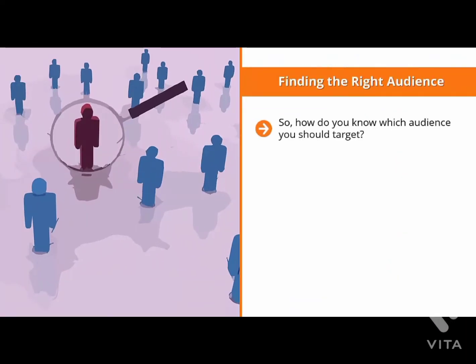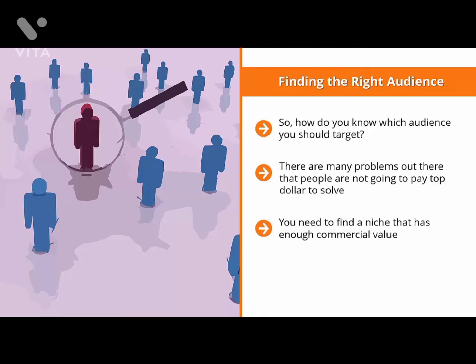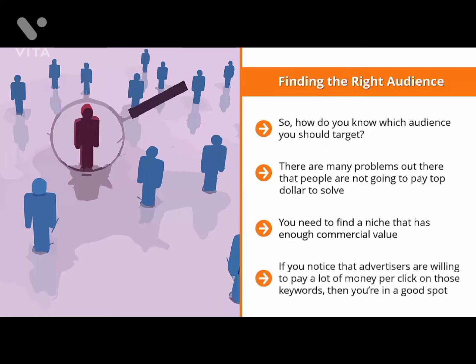So how do you know which audience you should target? It all boils down to the commercial value of their needs. There are many problems out there that people are not going to pay top dollar to solve. You need to find a niche that has enough commercial value. One way to estimate this is to use Google AdWords Keyword Planner and do cost-per-click research on keywords related to your niche. If advertisers are willing to pay a lot of money per click on those keywords, there is enough commercial demand for that niche — people are willing to pay significant money to solve problems related to it.